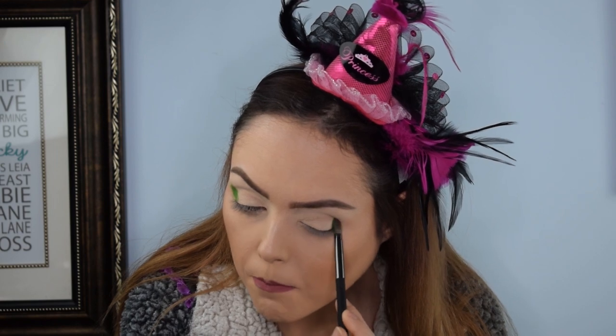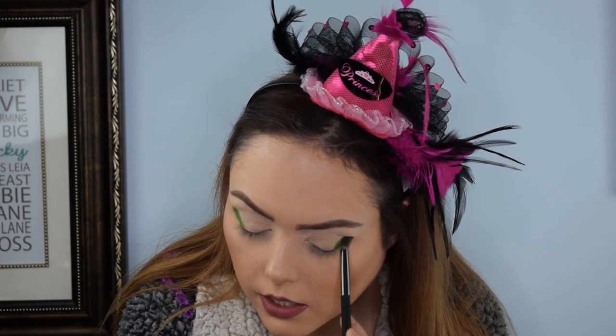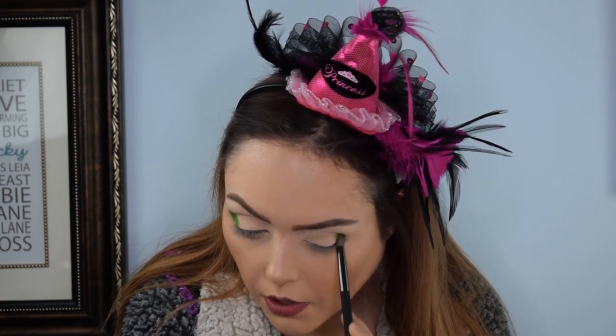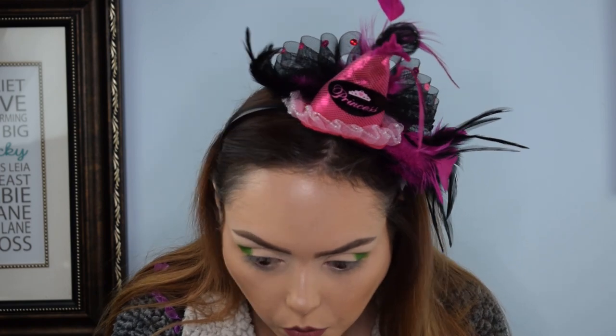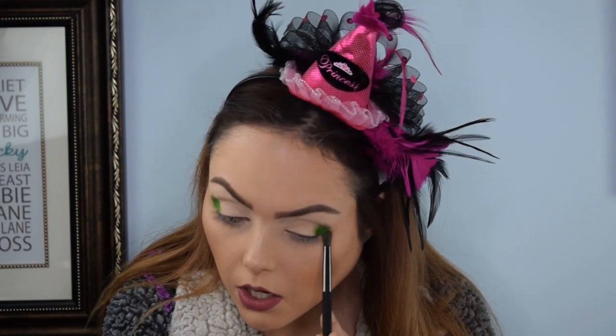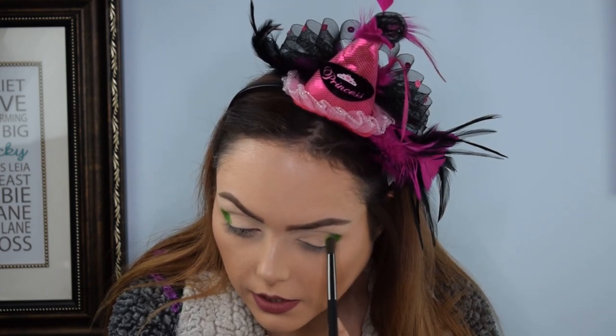The other thing about Glam Light is they just have these incredibly formulated palettes that have very little fallout but incredible payoff both on the brush and on the eyelid. I really can't say enough good stuff about it. They're really not expensive when you think about what products normally cost. I know I got it in a bundle set — I got it on sale.